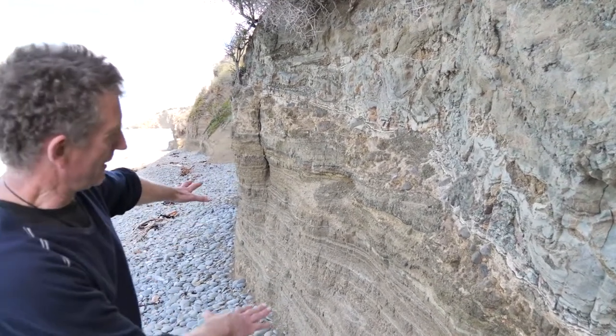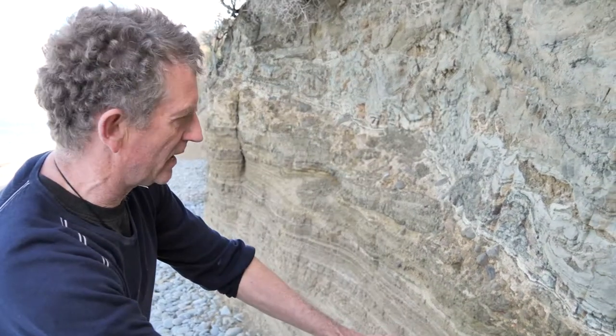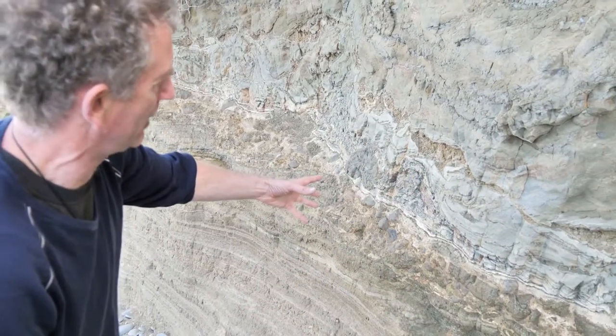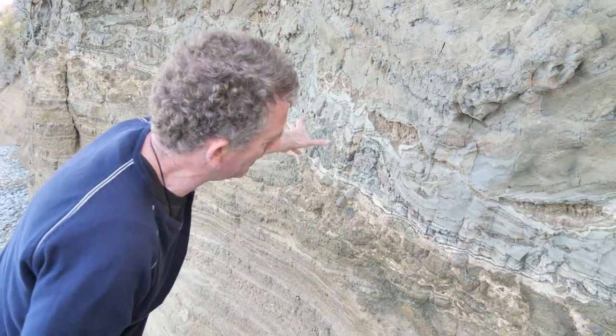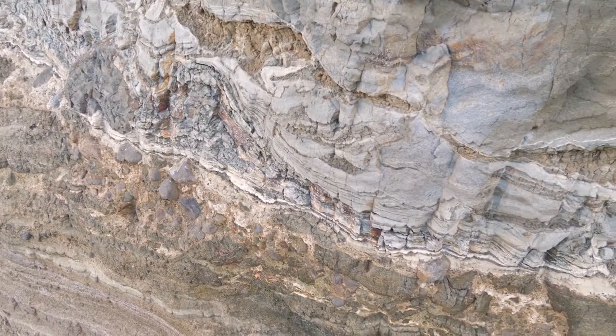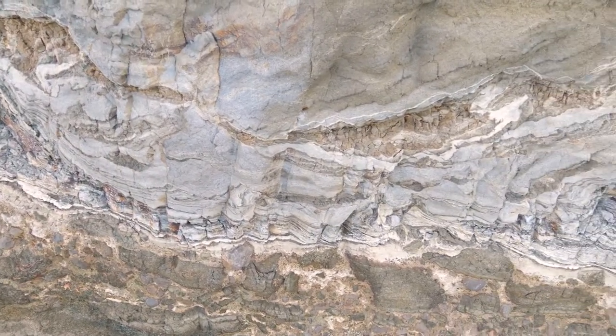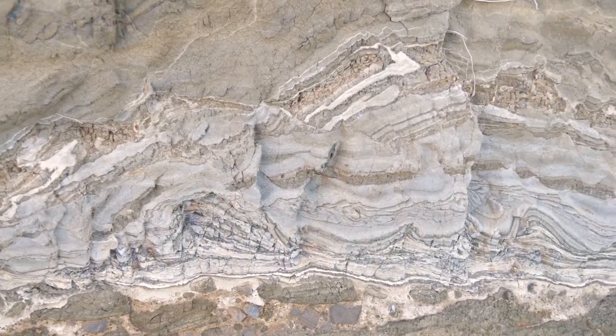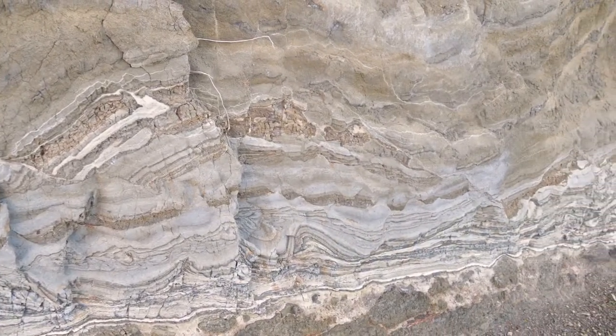In this part of the cliff, we can see that some of these ash layers have been cut across by an overlying layer of very mixed material. I think this is perhaps a flow of ash that mobilised on the side of the volcano, flowed down the side of it, and kind of cut its way into some of the underlying material to create this little unconformity here.